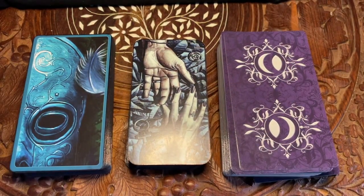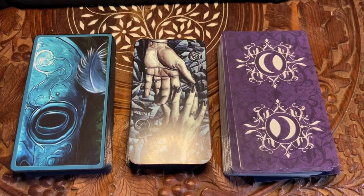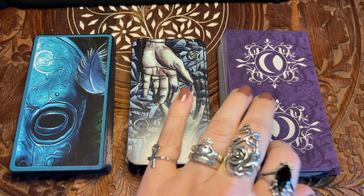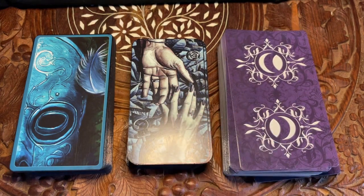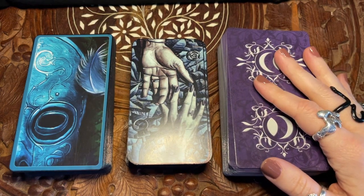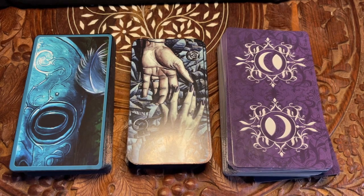Hello, this is Mixtress Ray and you're watching a Mixtress video. I'm going to do an unfair comparisons today, as you can see from the title. We're looking at Dark Angels, Ludy Lescott, and Tarot de la Nuit. I kind of wish I had a Danielle Noel tarot deck to compare Tarot de la Nuit to, but I don't.